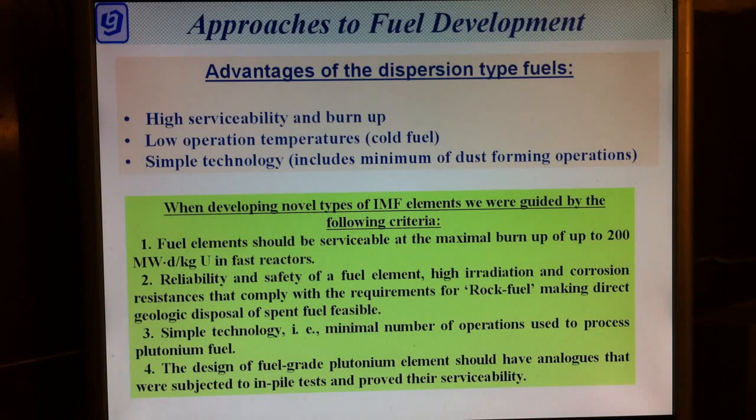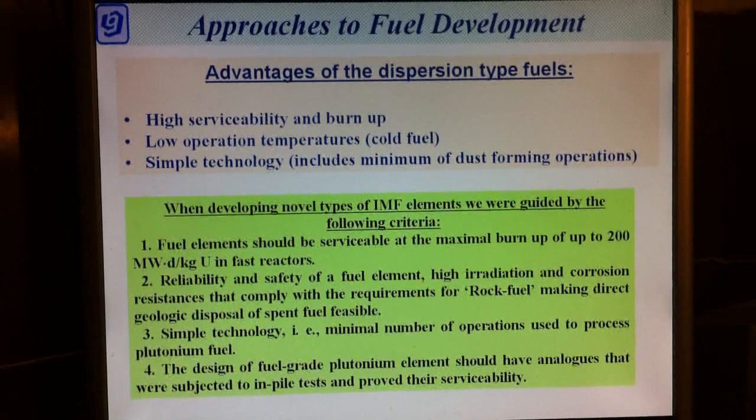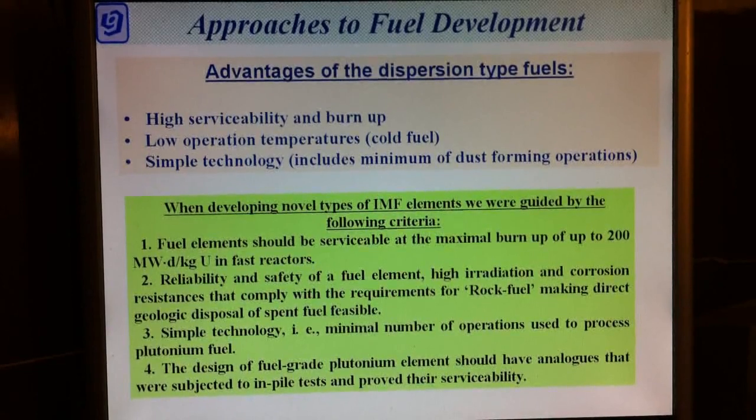While developing novel types of Inert Matrix Fuel elements, we were guided by the following criteria: fuel elements should be serviceable at a maximum burn up of up to 200 MW·day per kilogram uranium; reliability and safety of the fuel element; high irradiation and corrosion resistance; compliance with requirements for MOX fuel; and simple technology.